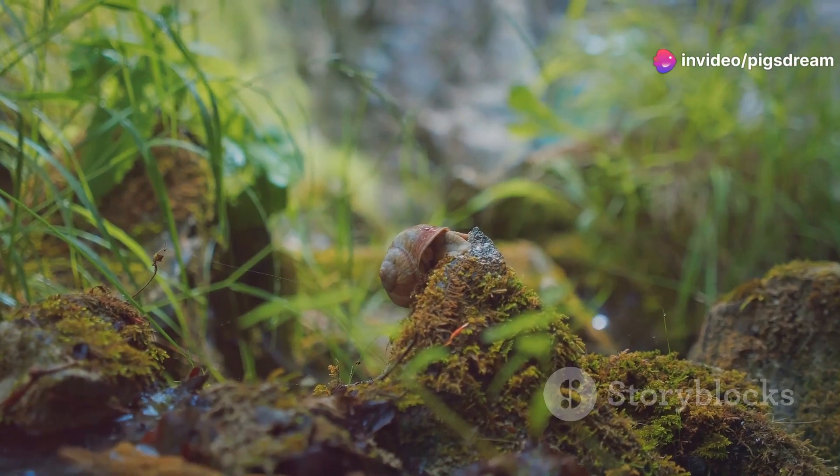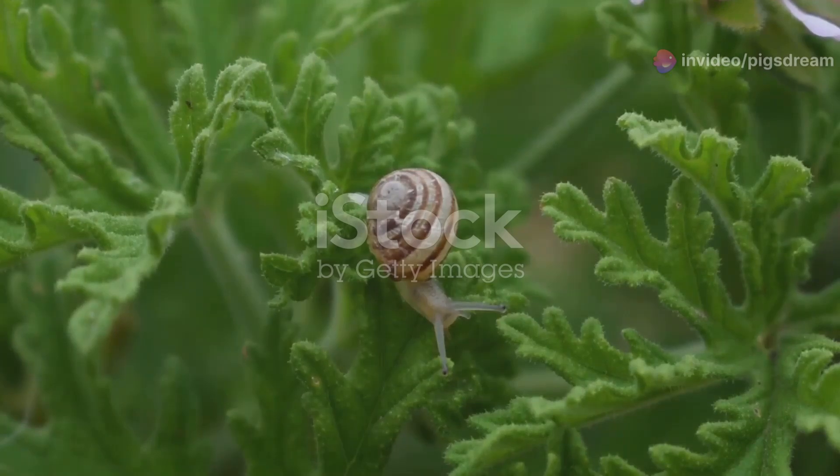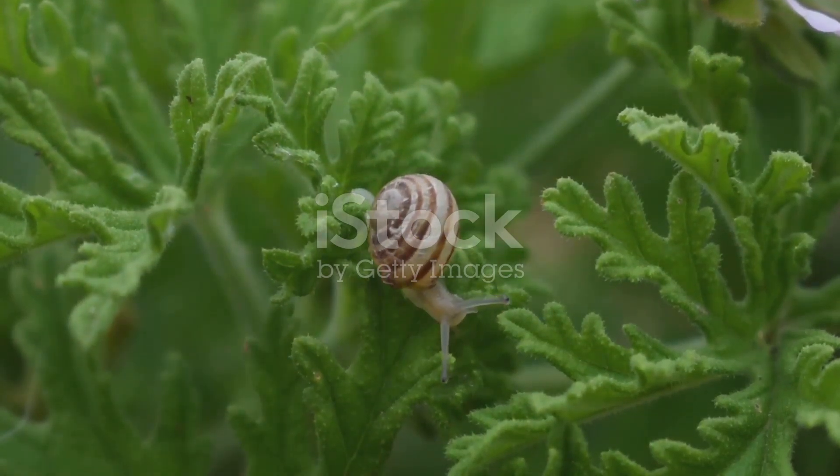Snails are the unsung heroes of our ecosystems. Though often overlooked, snails play a vital role in maintaining healthy ecosystems.